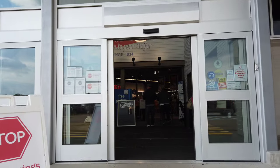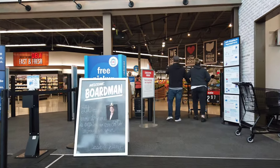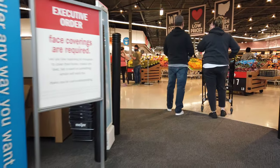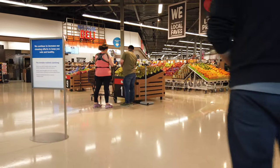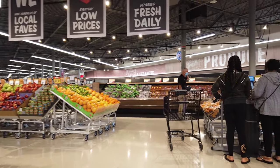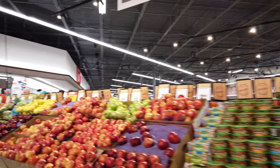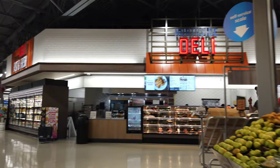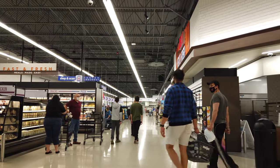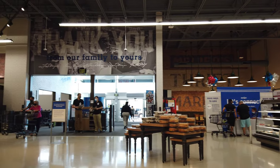See how awesome this new store looks. Very nice. I love that new store smell too. Look at the size of this place. It's maybe not as big as some of the other locations we've been to, but it's still very nice. Let's take a walk through here.